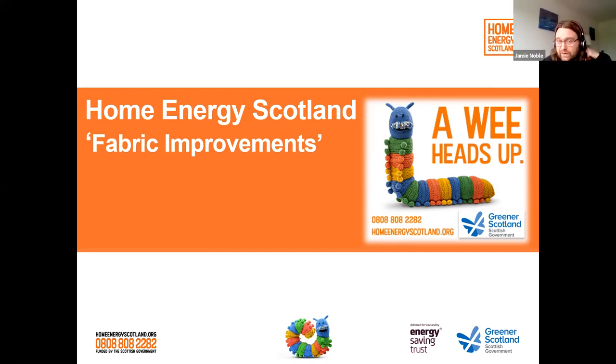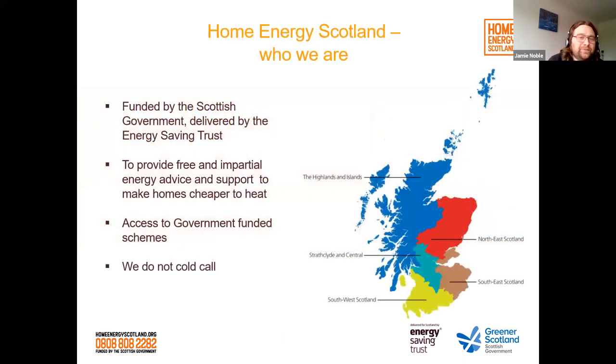My name's Jamie Noble. I work for Home Energy Scotland as a Home Energy Specialist. I'm going to talk about fabric improvements today with particular focus on insulation types and key considerations. Home Energy Scotland is a Scottish Government funded programme that provides impartial energy advice covering insulation, renewables, EVs, and we also look at eligibility for government funded schemes. We don't cold call — we take calls through our advice centre or referrals from groups like the Garvin District Development Trust.